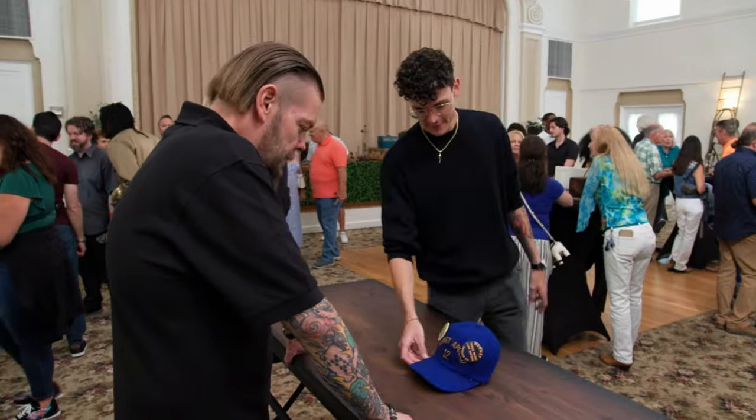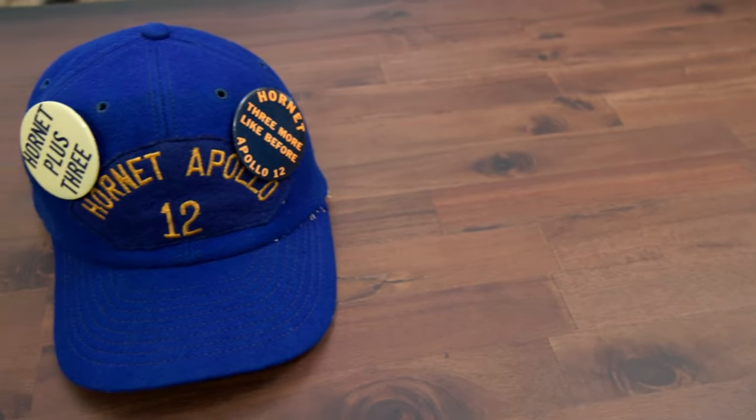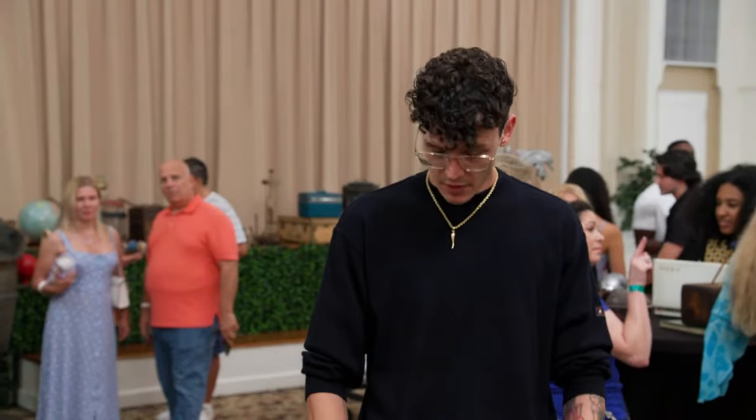Hey, how's it going? Good, how are you doing? What do we got here? I have a USS Hornet Apollo 12 recovery cap. The Hornet was the Navy ship that recovered the capsule from Apollo 12, right?